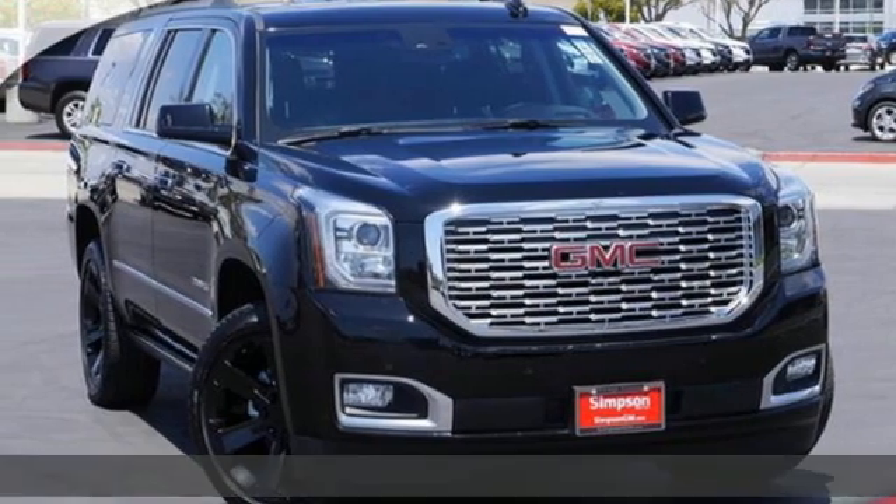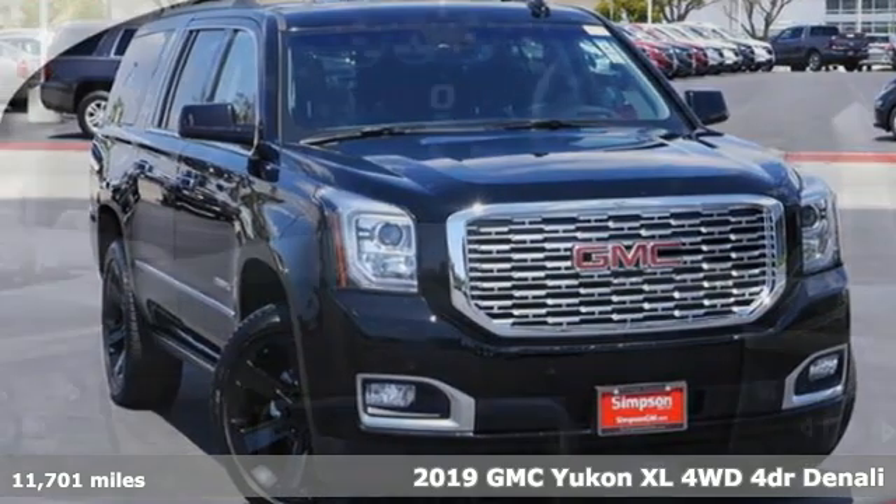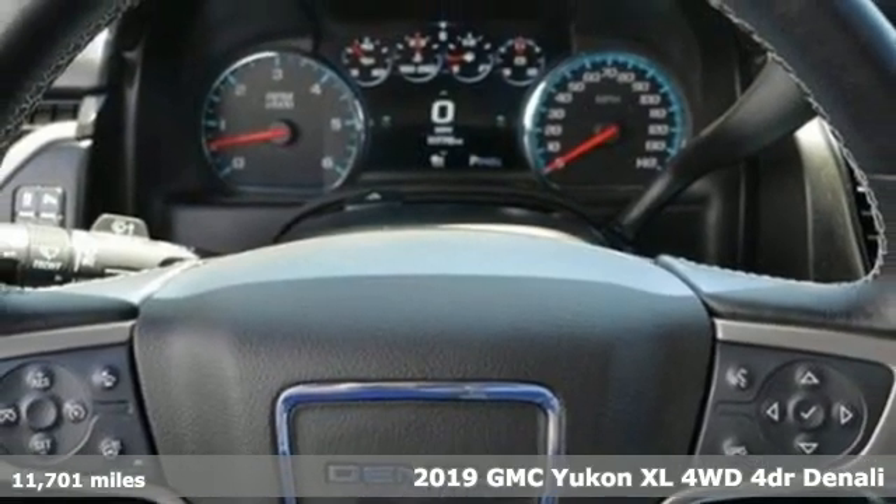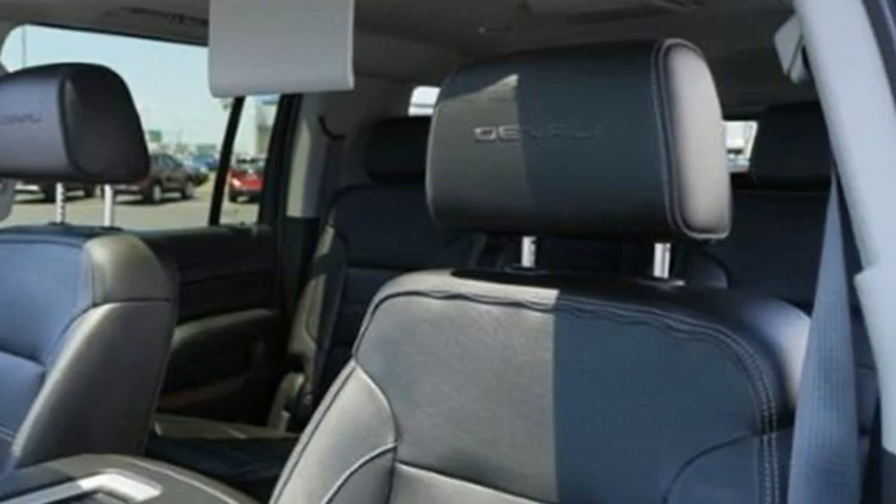It's a certified 2019 GMC Yukon XL. The best ability for your next vehicle is capability, and this Yukon XL has even more of it.